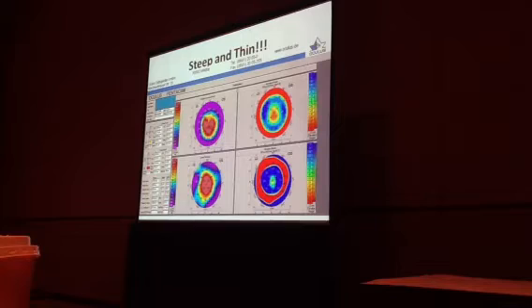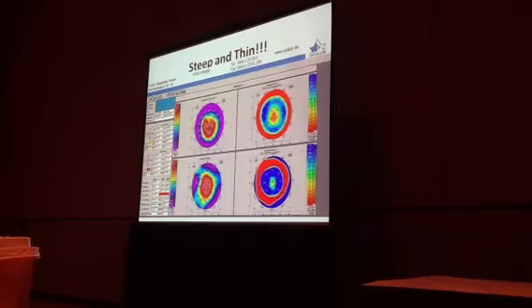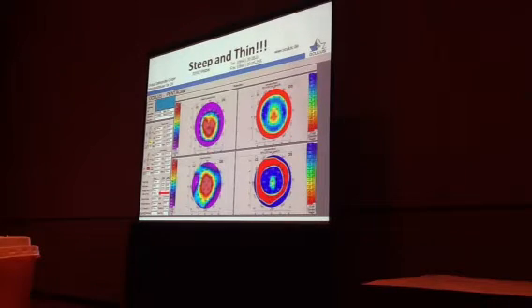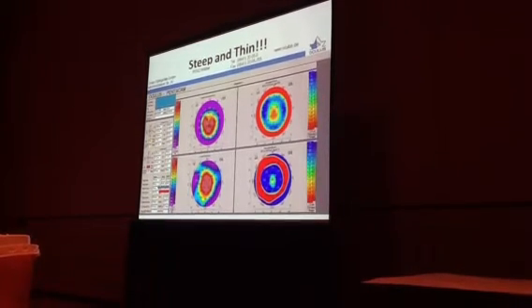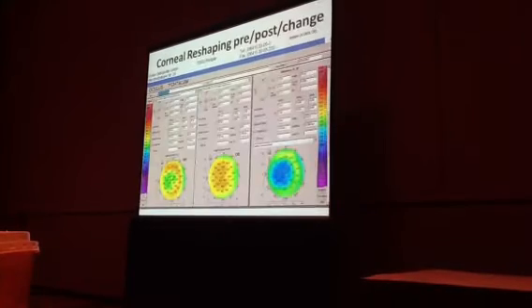Looking at the actual refractive data — pretty amazing stuff. The steepest part of his cornea is 103 diopters of curvature, and the thinnest part is 93 microns. So we didn't even speak loudly in front of his eye. But it's a pretty wild case.